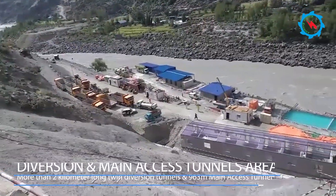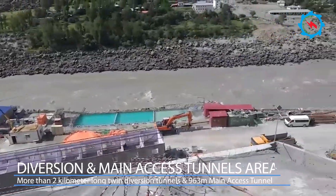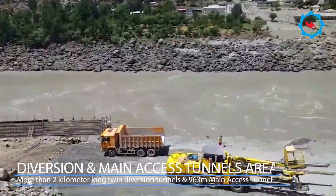Currently, the construction of twin diversion tunnels, access adits, main access tunnel, and excavation of the powerhouse and transformer hall are in progress.